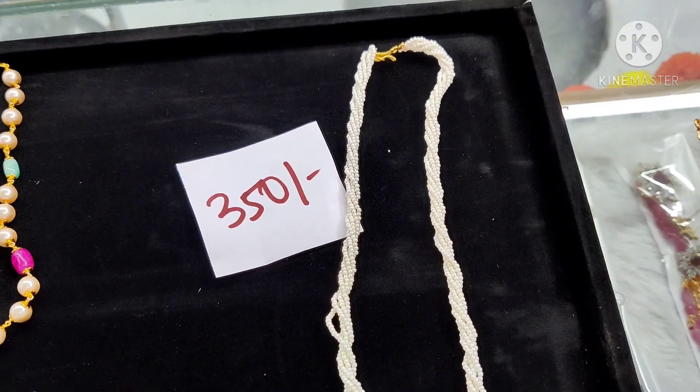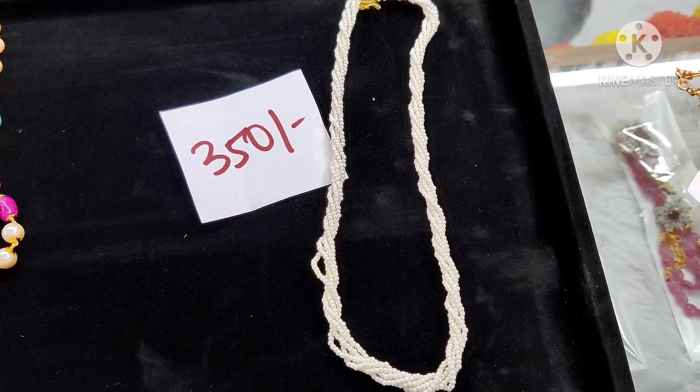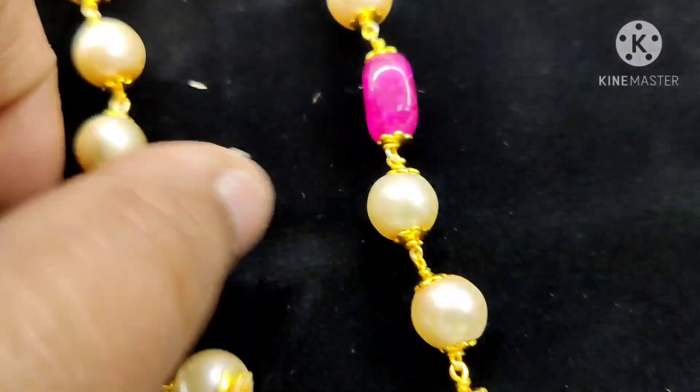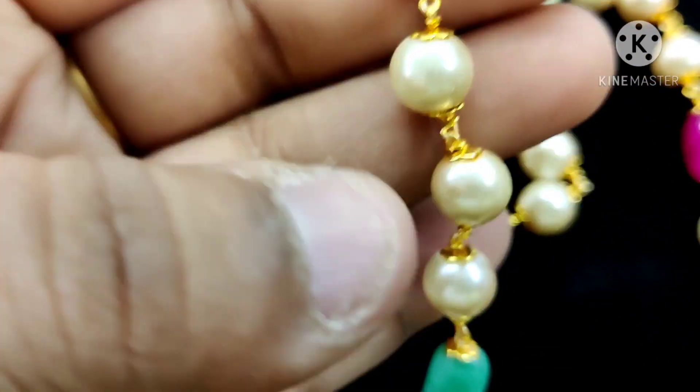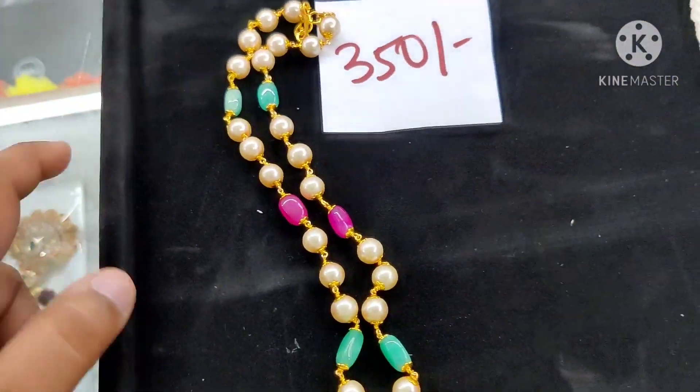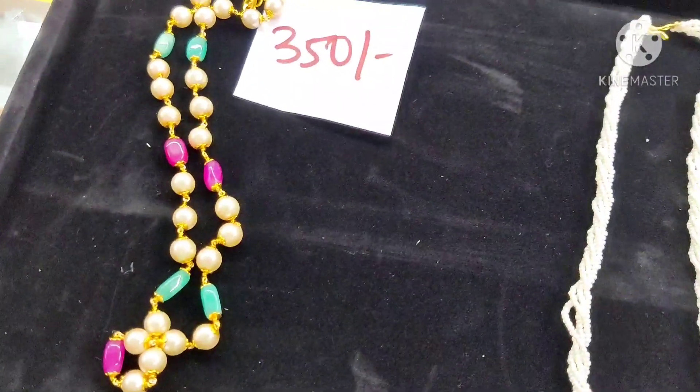Free shipping at $50. Next, you can see pink, green, green. This will be 350 for free shipping. If you want to see the price, you can see it. If you want to buy, buy.